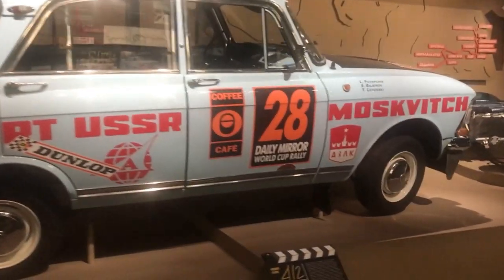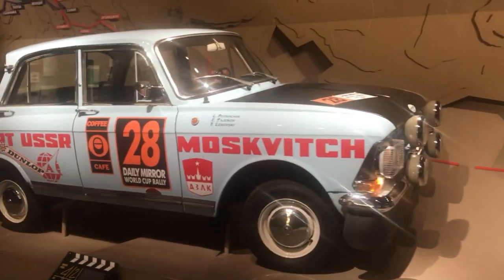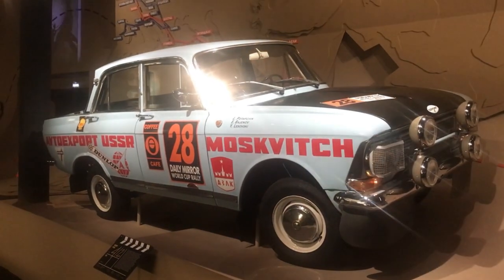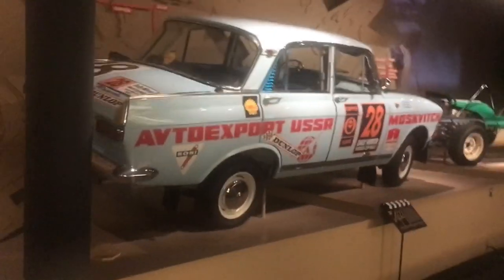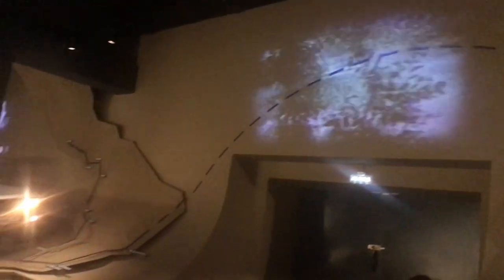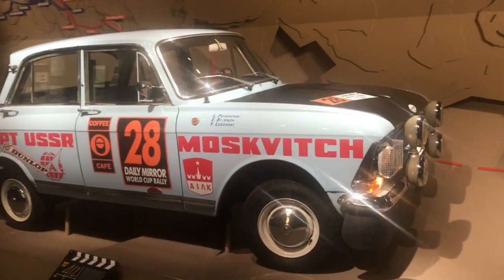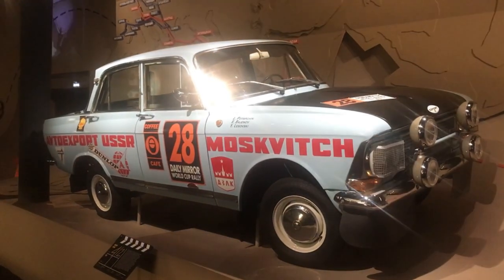First up is this number 28 rally car based on the Moskvich 412. It's a replica, I think, due to the originals not really surviving. It competed in the London to Mexico rally back in 1970. It was driven by Leonti Potachik, Eduard Rajhinov and Yuri Lesovsky. It came 2nd in its class and 12th overall. Sorry, I'm not very good at saying Russian names.